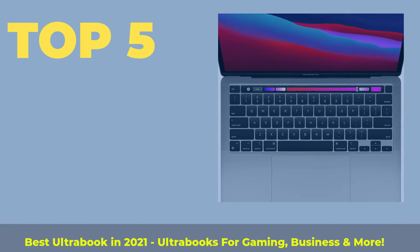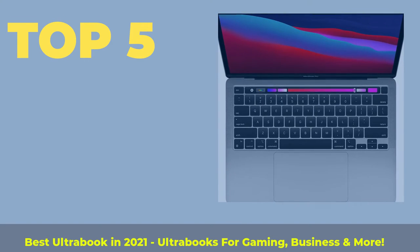Top 5 Best Ultrabooks in 2021 — ultrabooks for gaming, business, and more.